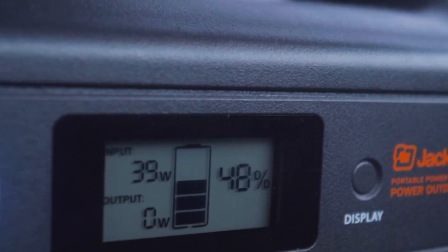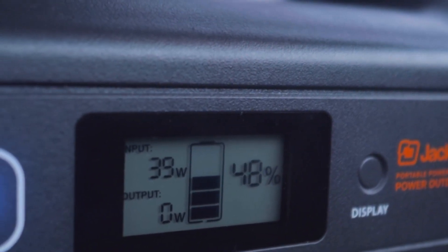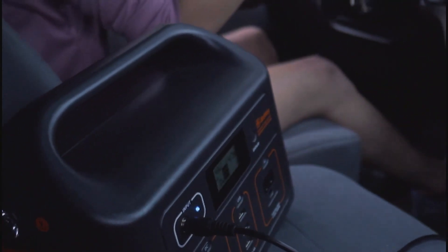The 518-watt rechargeable battery will need replacing after about 500 uses, but that's after many camping trips.